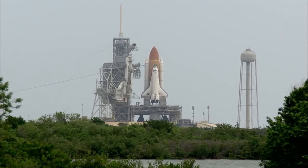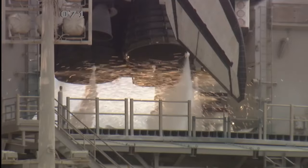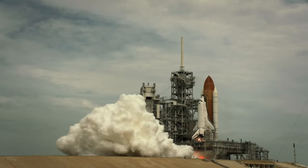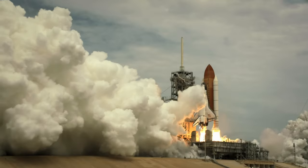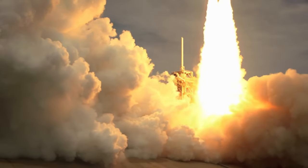Going for main engine start. 10, 9, 8, 7, 4, 3, 2, 1, 0 — and liftoff! Atlantis lifts off for the final flight of the Space Shuttle.